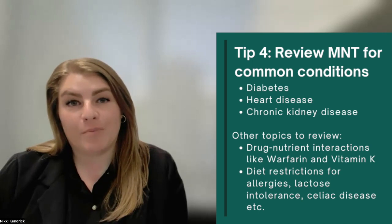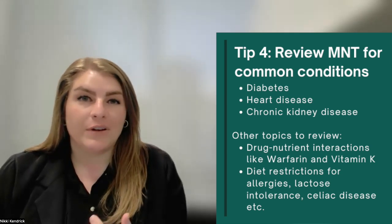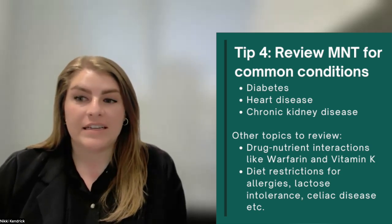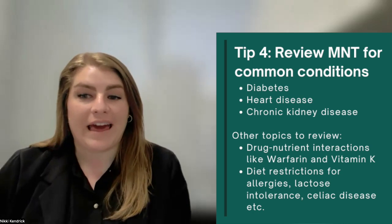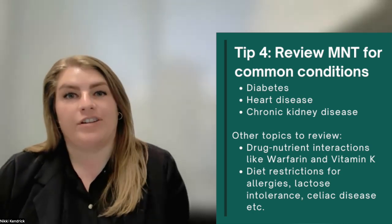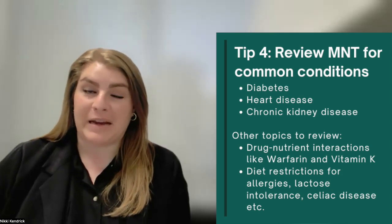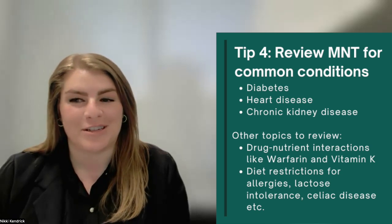My next tip is to review medical nutrition therapy for common conditions. Focus on things like diabetes, heart disease, and chronic kidney disease. You could even look into warfarin and vitamin K. Think about what you know about the basic foods that are restricted on a renal diet. Do you know the basic foods that are lactose free? Patients might ask you that on the fly, and it's really helpful if you know the answers to those questions.